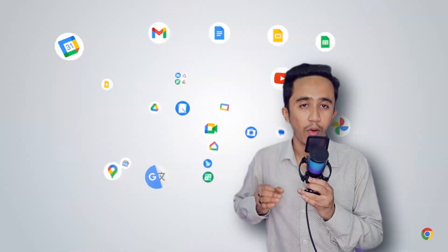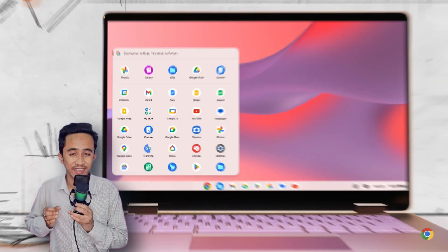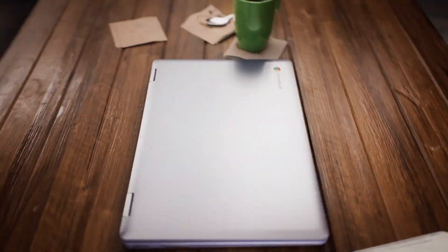Now onto Chrome OS — this is Google's official operating system, mainly designed for Chromebooks. Chrome OS is all about simplicity, speed, and security, offering a streamlined experience centered around the Chrome browser. It's ideal for users deeply embedded in the Google ecosystem, but is it the best fit for everyone?